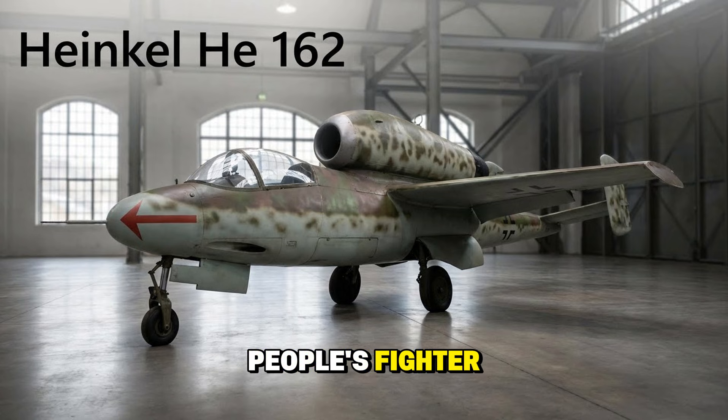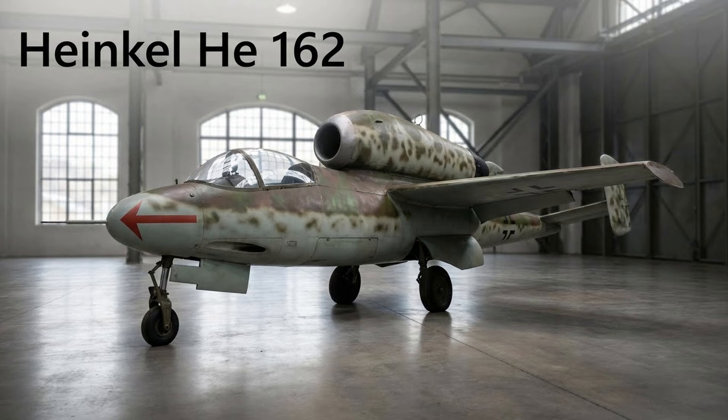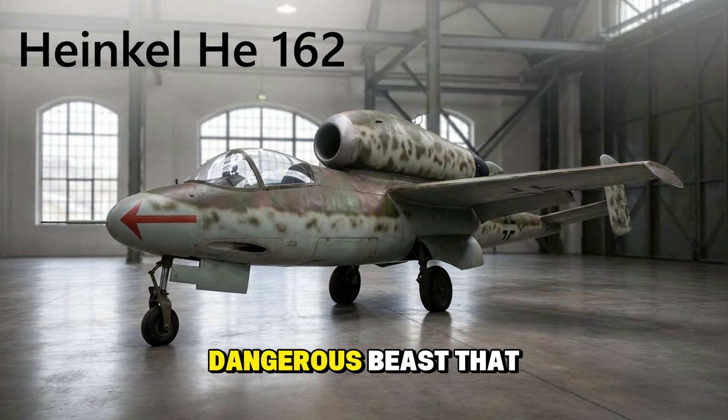The Heinkel He 162, the Volksjäger or People's Fighter. By 1944, Germany was running out of metal and pilots — a disposable jet made of wood, glued together, powered by a BMW engine strapped to its back. It was designed to be flown by Hitler Youth with barely any training. In reality, it was a tricky, dangerous beast that killed more of its own pilots than enemies.